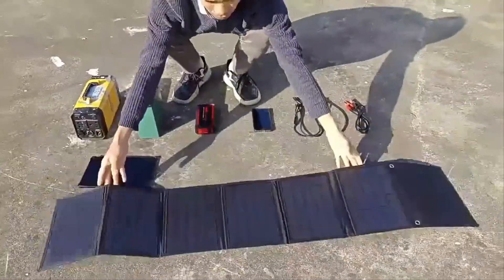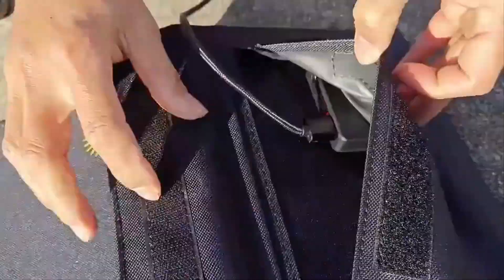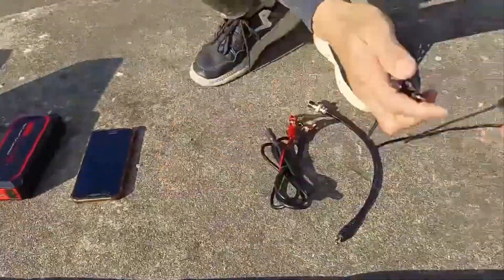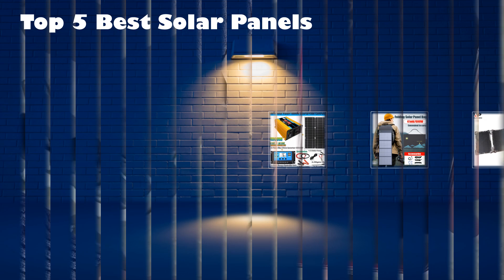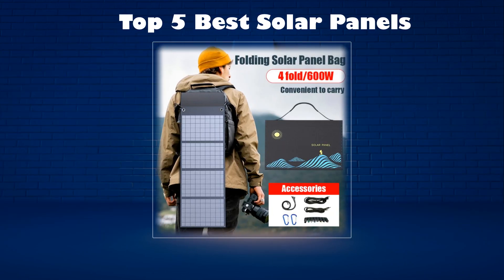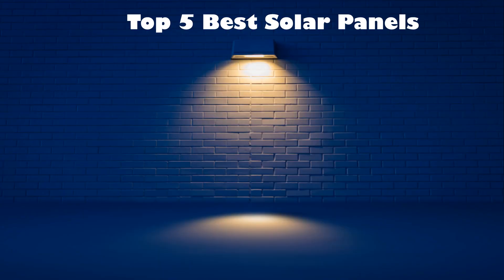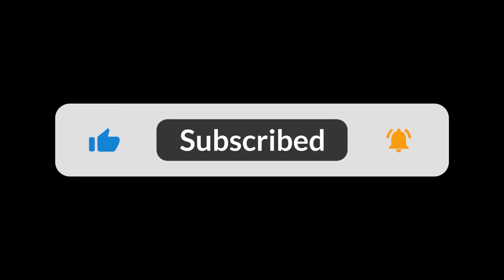In today's video, we are going to look at the top 5 best solar panels available on the market. We researched the web and read lots of real user reviews before creating the solar panels list. If you want more information and updated pricing on the solar panels mentioned, be sure to check the description link. Subscribe to our channel and press the bell button for more informative videos.